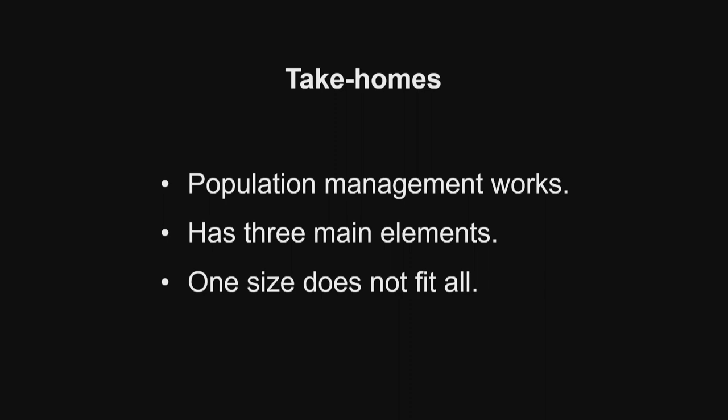Because I knew I was going to be the last speaker of the day, I actually tried to cut down a lot on the detail, and there's only one equation. There are three take-homes I hope you go away with. One is that population management works. We have a lot of evidence showing that it works. It has three main elements: setting goals, doing demographic and genetic manipulations, and then making decisions about what you're going to do. And the final point is that one size does not fit all. What you recommend and do for one population in one particular place is not necessarily what you would recommend for another one.